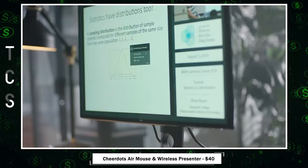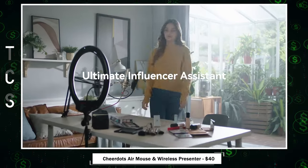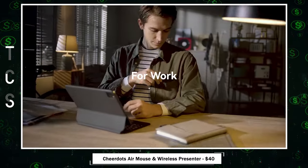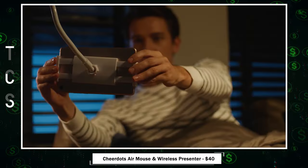With Bluetooth 5.0, a 40-hour battery life, and a coin-thin design, CheerDots is your on-the-go companion. It's not just a wireless presenter, but also an air mouse, compatible with various platforms for an efficient and excellent experience in meetings, teaching, or speaking.